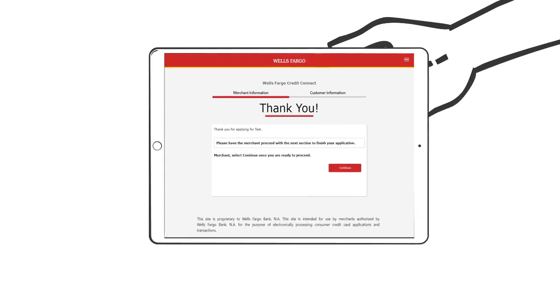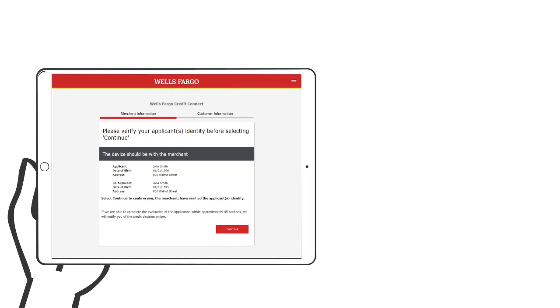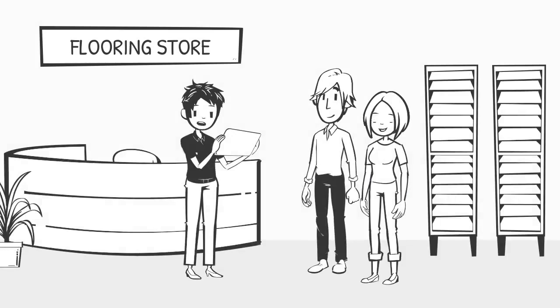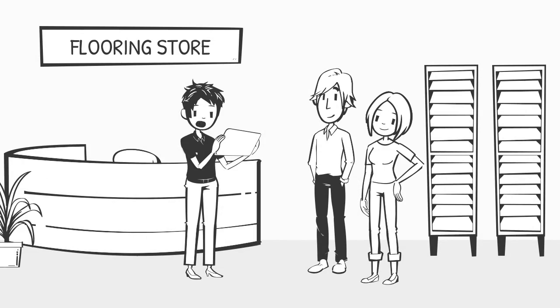It is critical that it is the customer reviewing their credit card agreement prior to providing an electronic signature agreeing to the terms. The customer is then instructed to turn the device back to you. You will verify the customer's identity with their photo ID — make sure the information in Wells Fargo Credit Connect matches the ID, and that the photo looks like your customer. This step helps protect your business against fraud.